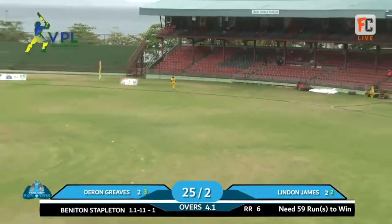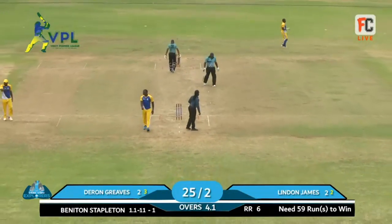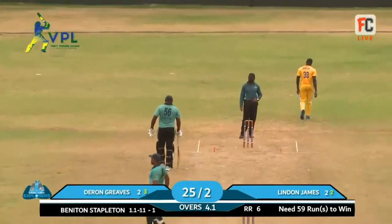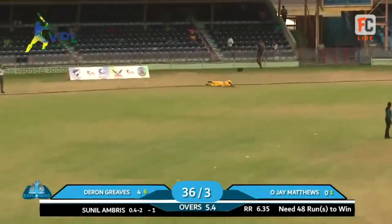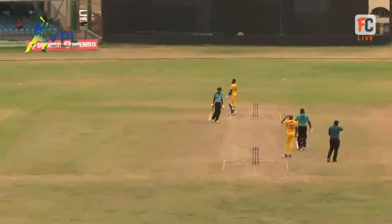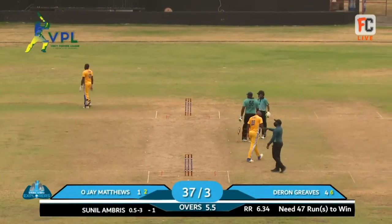Lyndon gets a lot of bat on to that one and it whistles away behind square for six - quite a flat hit as well. This is what I was talking about because Benetton is a very talented cricketer. He whips it away, going into the boundary - a gallant effort but that outfield is really, really quick.